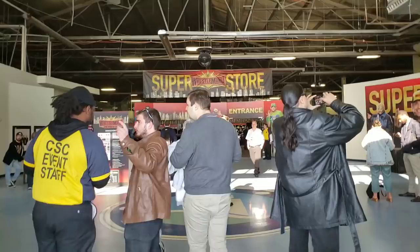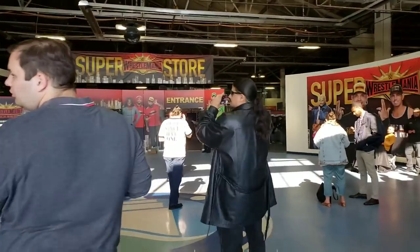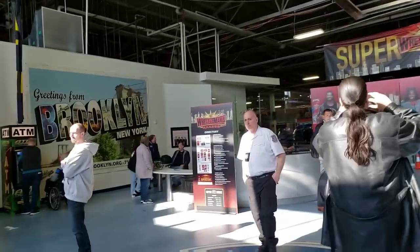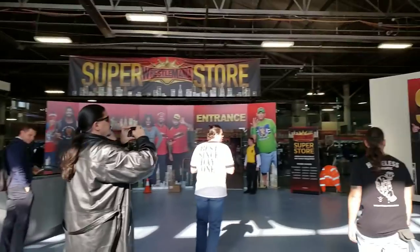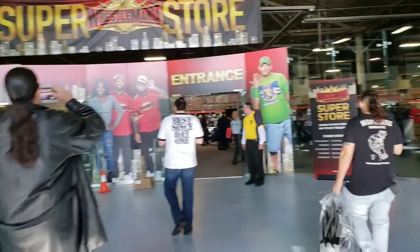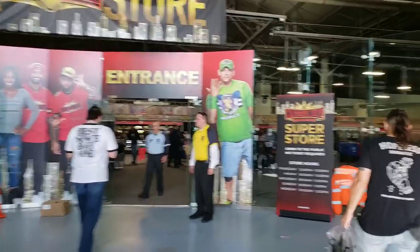Here we go, ladies and gentlemen — the WrestleMania Superstore. Let's see what this place has to offer.